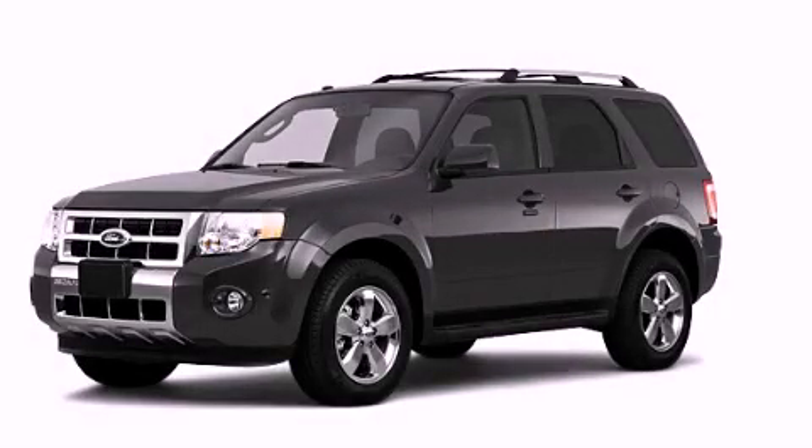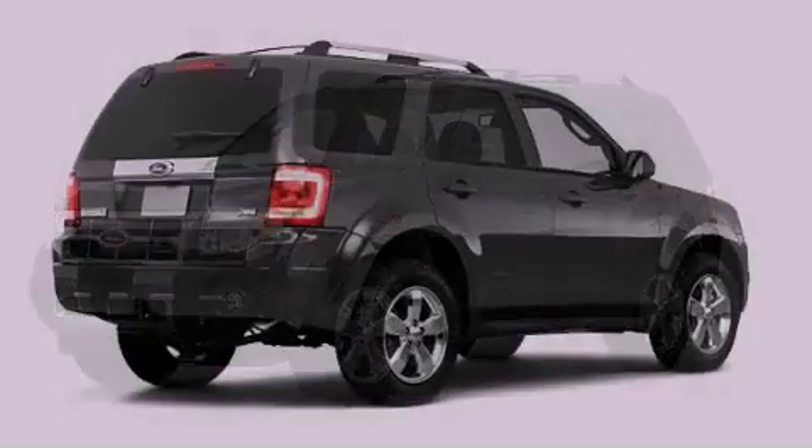This is a 2010 Ford Escape. Safety, space, and comfort.